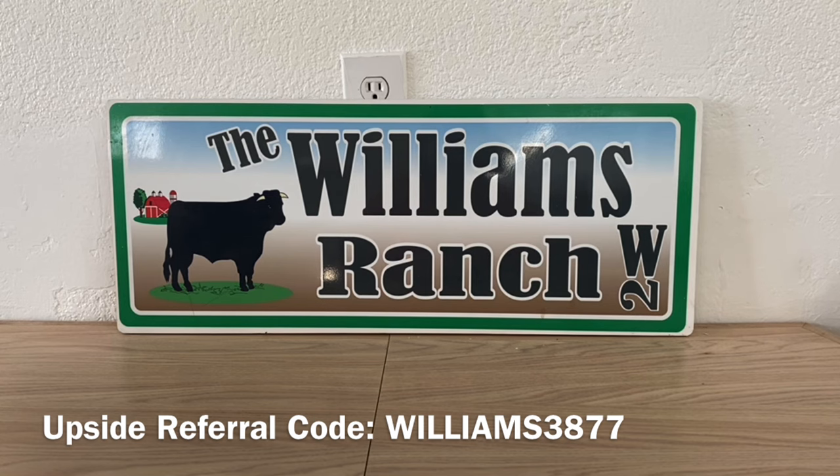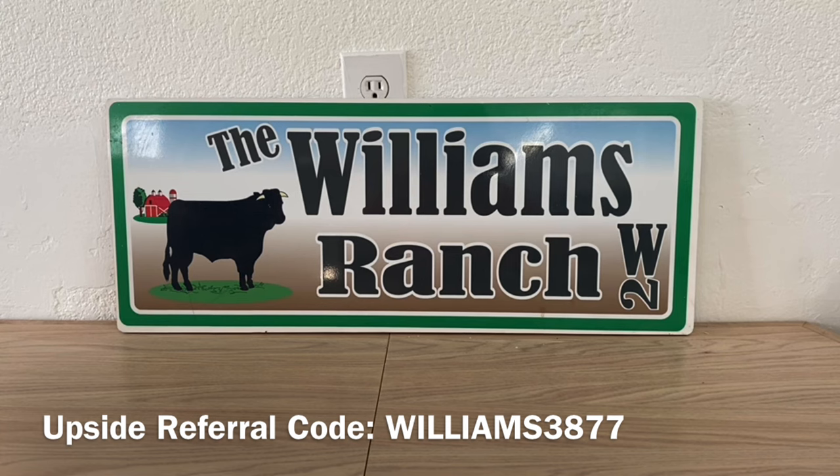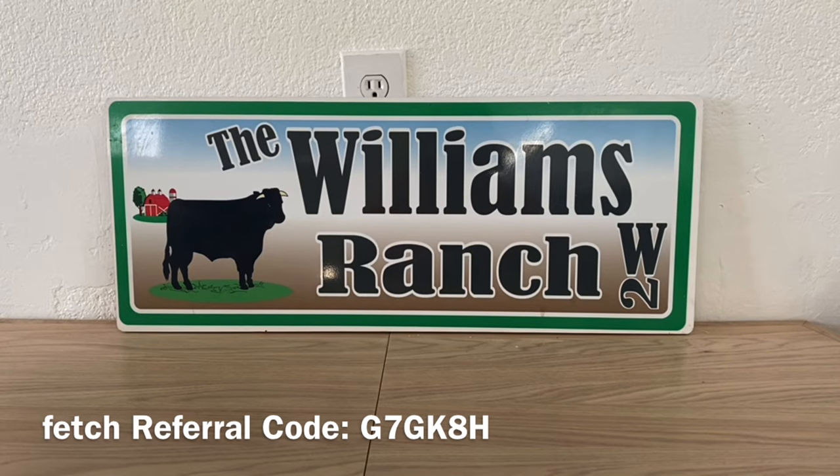Another reminder: when you guys go shopping to any store, Dollar General, or even a fast food place, always scan your receipts into Fetch because you get points for gift cards. If you have Fetch, scan your receipts. If you don't have Fetch, sign up, and if you don't mind, utilize our referral code that scrolls at the bottom of all of our videos. You can gain some pretty good points and get gift cards.